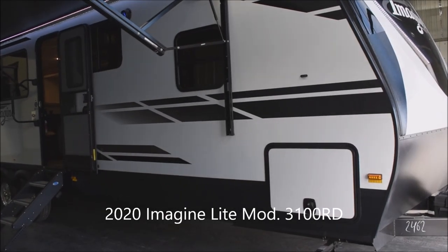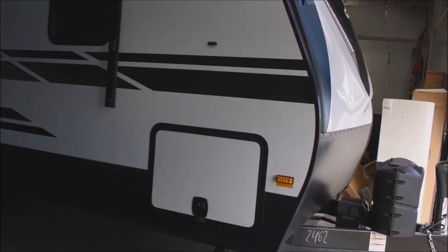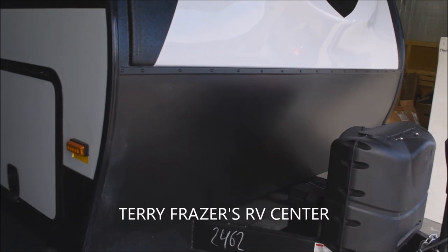This is a 2020 Imagine Light Travel Trailer, model number 3100RD by Grand Design RV, and this presentation is brought to you by Terry Frazier's RV Center in Eldridge, Iowa.